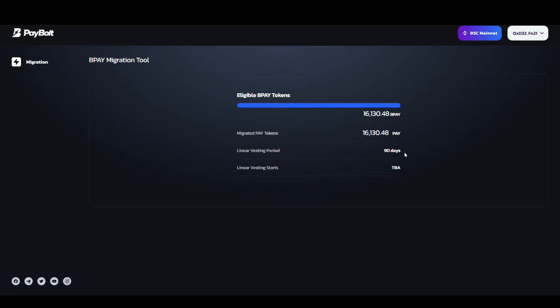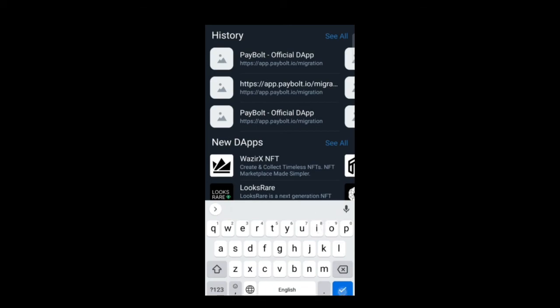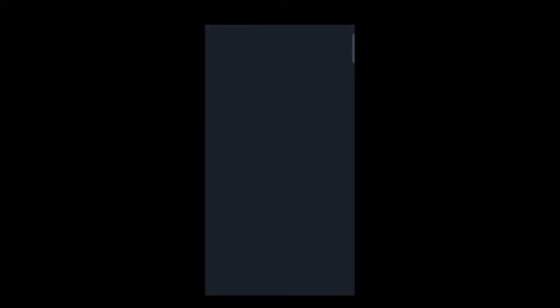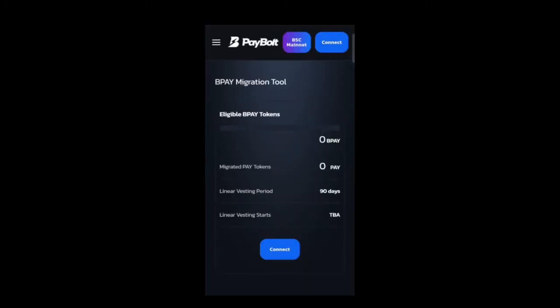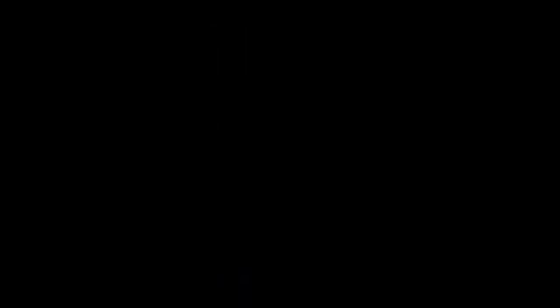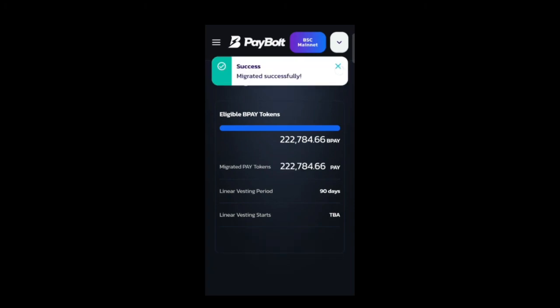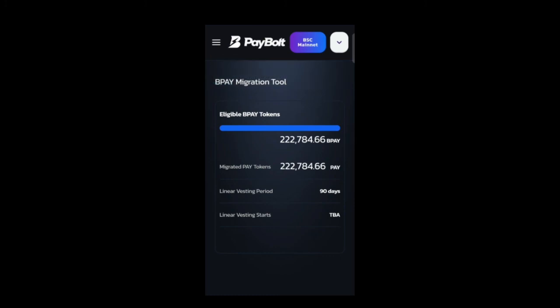Now I will show you how to migrate through your cell phone using Trust Wallet. Go to app.paybald.io in Trust Wallet, change your network to BSC Smart Chain by clicking on Ethereum, then connect and repeat the same process as before — your tokens will be migrated easily. The tokens have been successfully migrated. If you like the video please subscribe and like. Thank you, have a nice day.